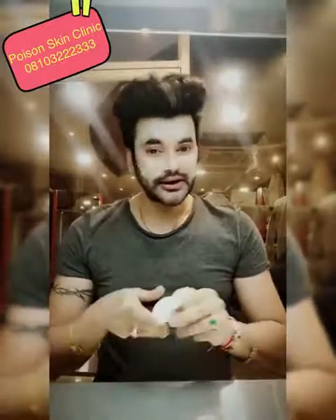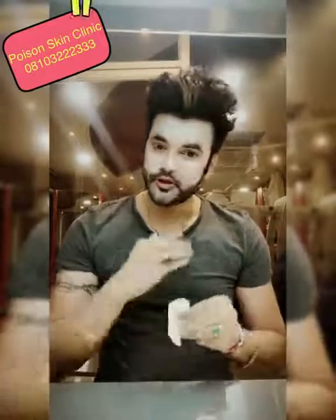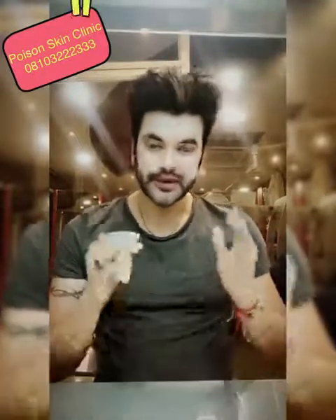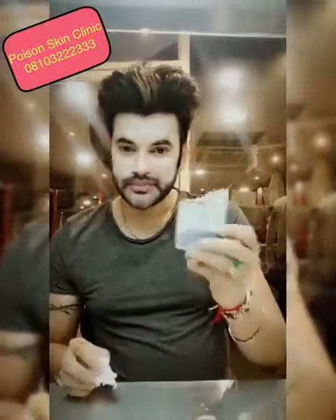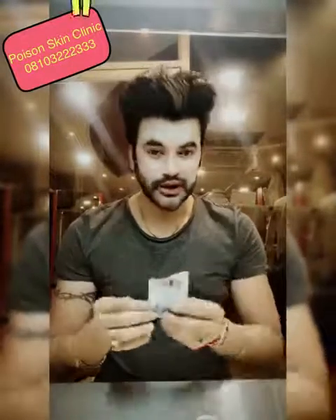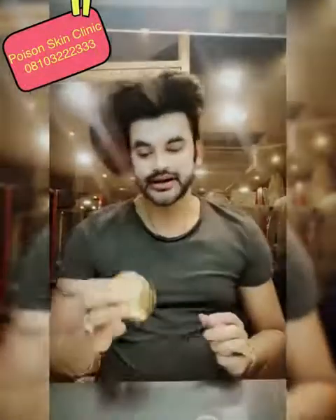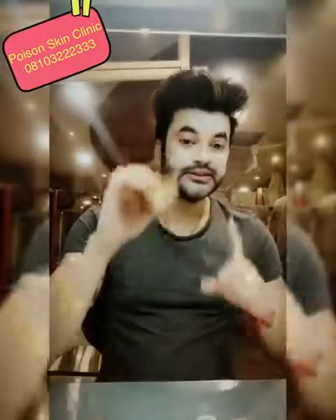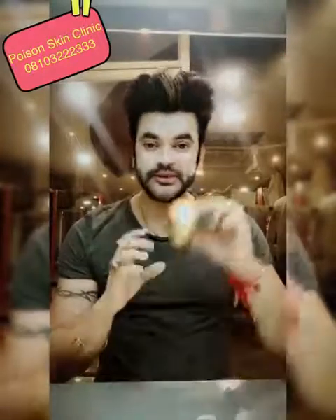Then wash it off in the morning and apply sunscreen, because this is a monthly treatment. After that, you have to apply sunscreen in the day and the night cream at night.